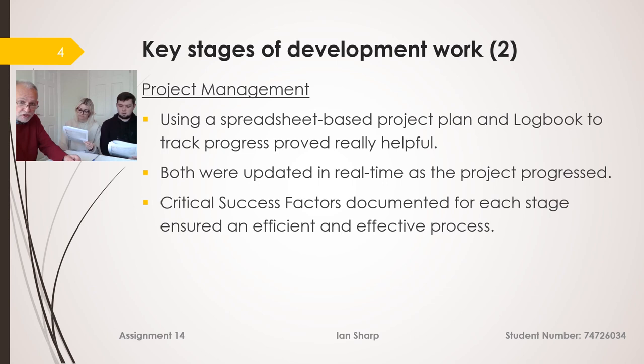For project management I used a spreadsheet, and I also have a logbook which I can show you, which tracks progress. Both proved very helpful and I updated them in real time as the project progressed. Alongside that, I had critical success factors which ensured the process was both effective and efficient.